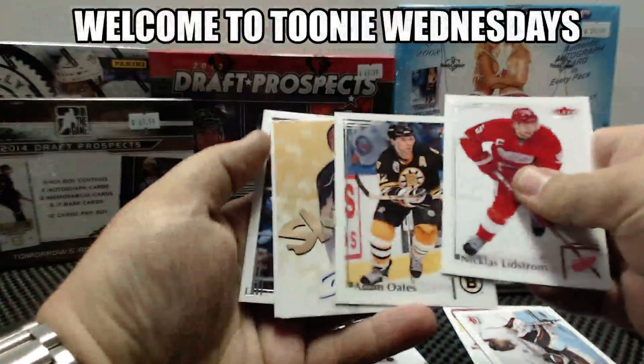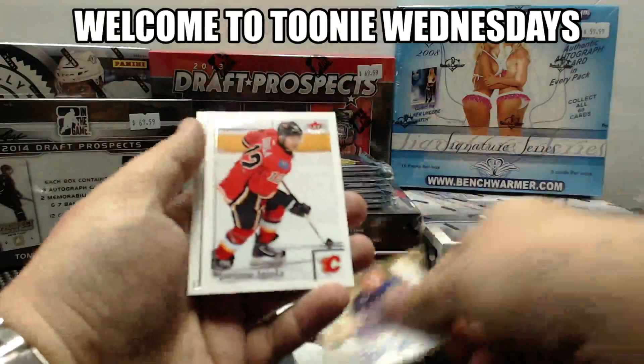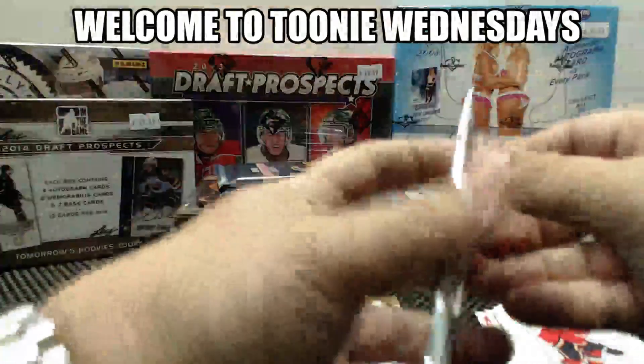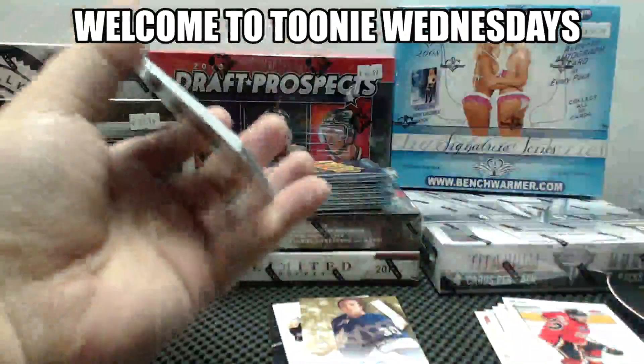Our first autograph is Ben Scribbins for the Toronto Maple Leafs. Come on, PMG. Get a green PMG.